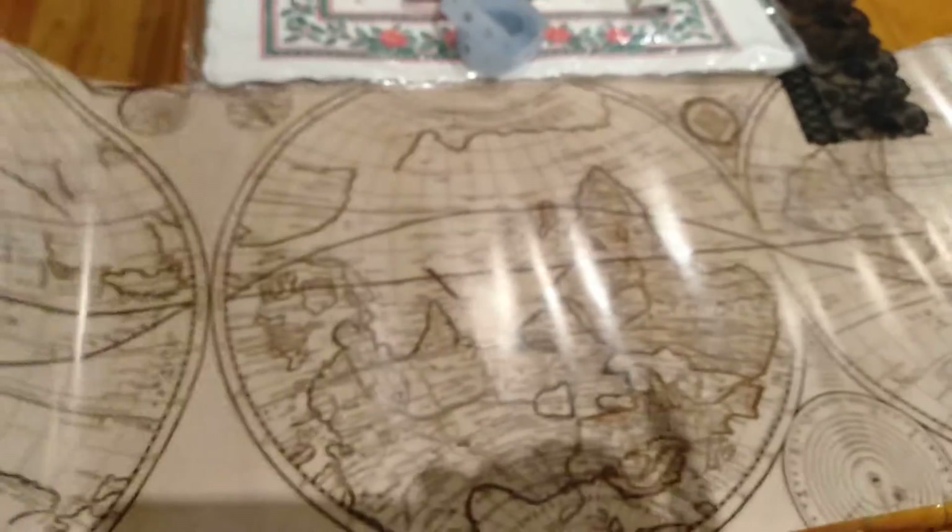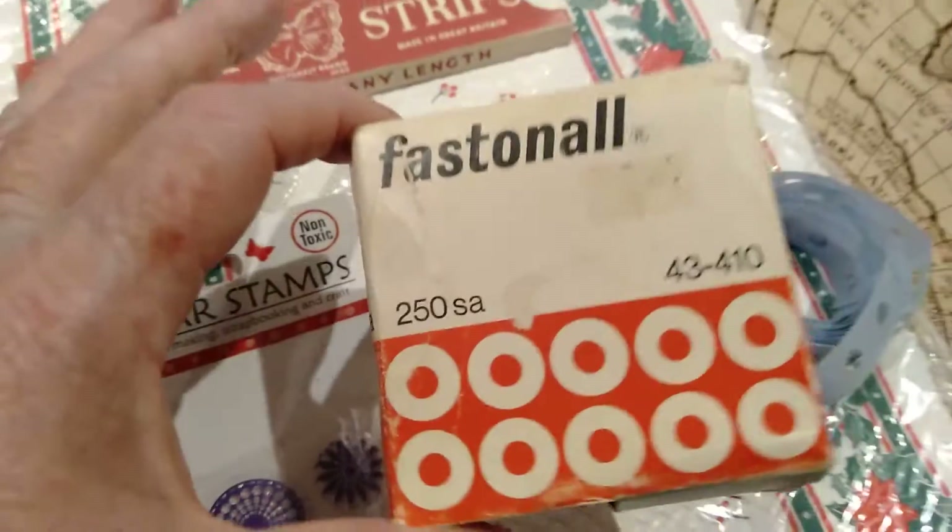I got this map as well — it's actually a table runner but I thought I might vellumize it. There's some beautiful vellum paper because it's blank on the other side, it's quite lovely. And look at this little box of reinforcements!